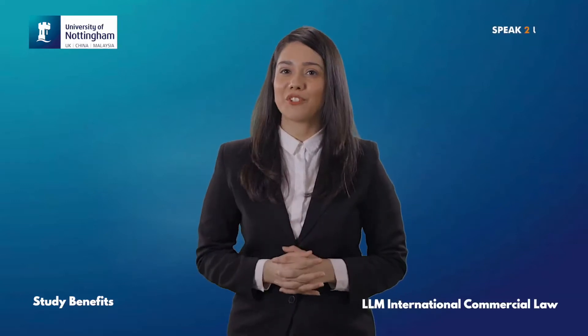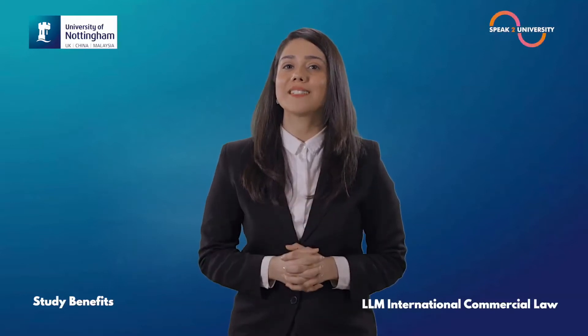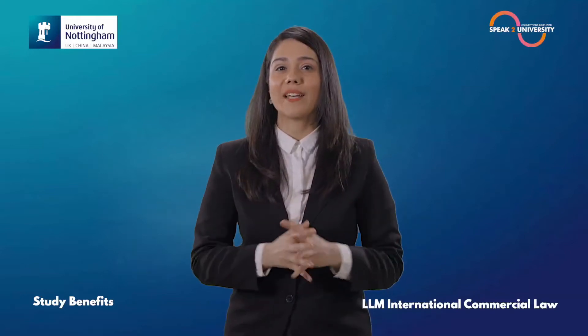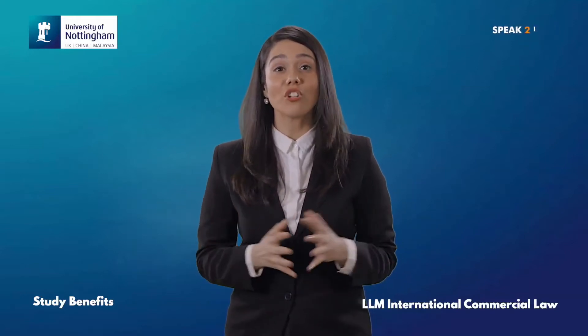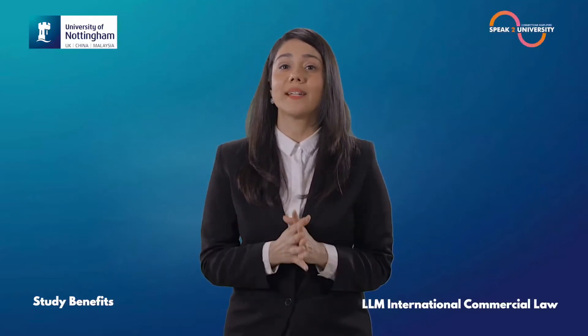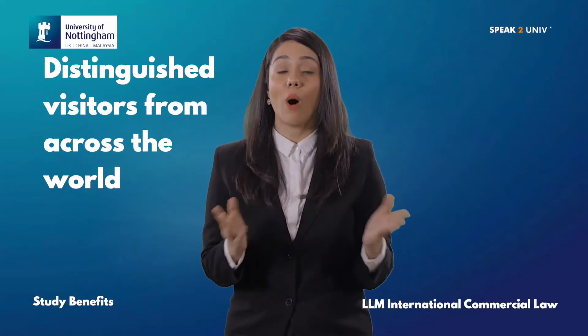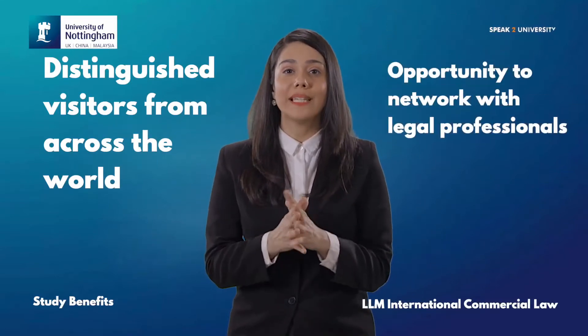There are some amazing benefits to studying the LLM International Commercial Law from the University of Nottingham. The Commercial Law Center Seminar Series is a series of seminars given by distinguished visitors from across the world, giving you the opportunity to network with legal professionals.